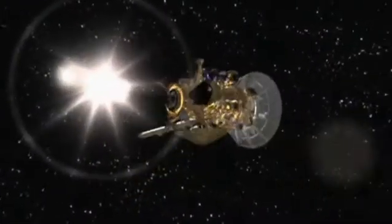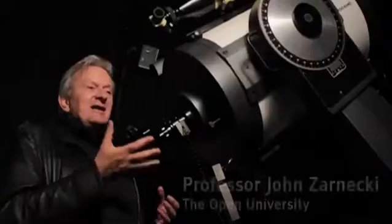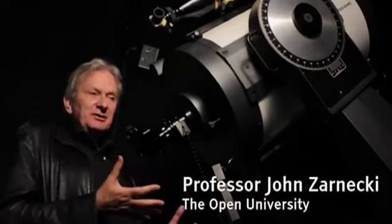Every time I see Titan, I find it incredible to think that something we designed and built is sitting there on the surface. It's there now, it'll always be there.